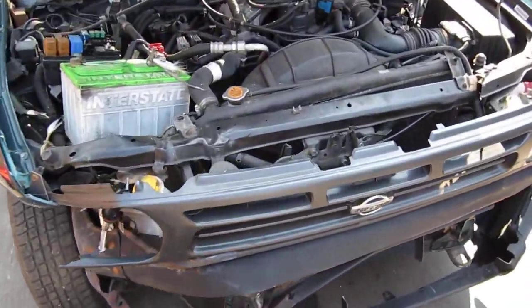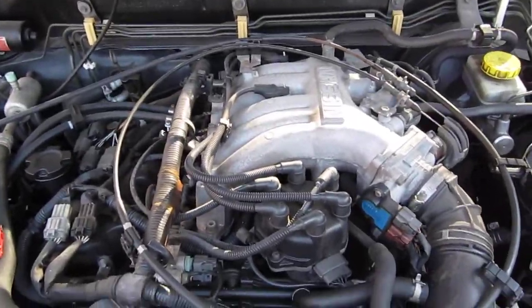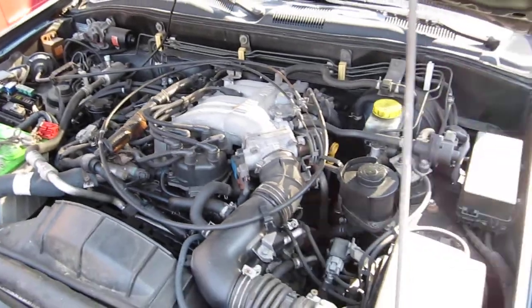Hello and welcome to Tom's Foreign Auto Parts video portion of our inventory. Here we have a 1997 Nissan Pathfinder. It has a 3.3 liter California emissions engine.